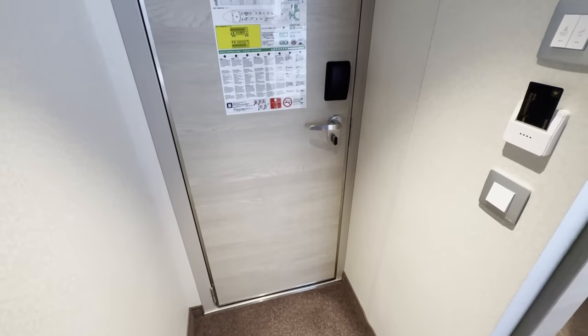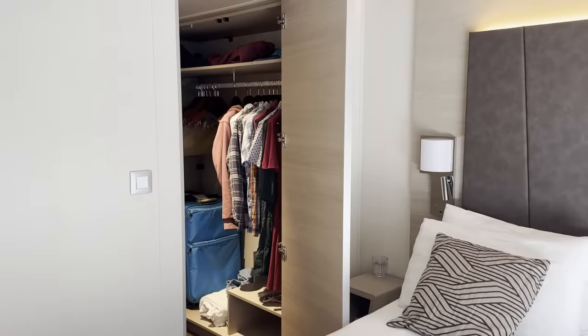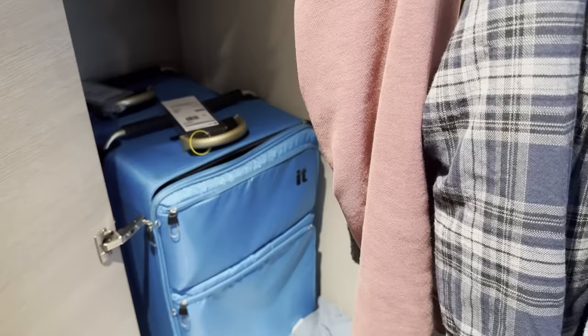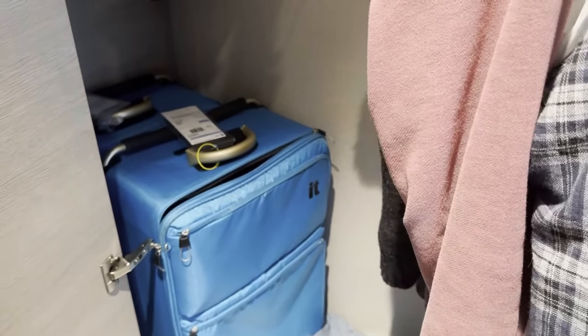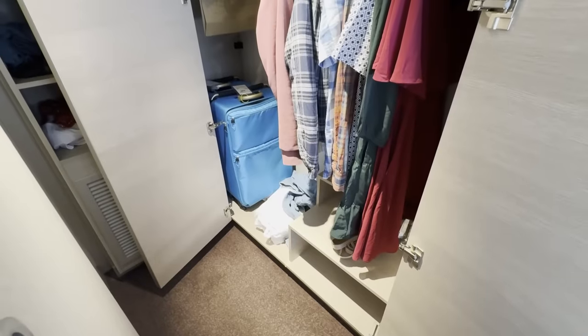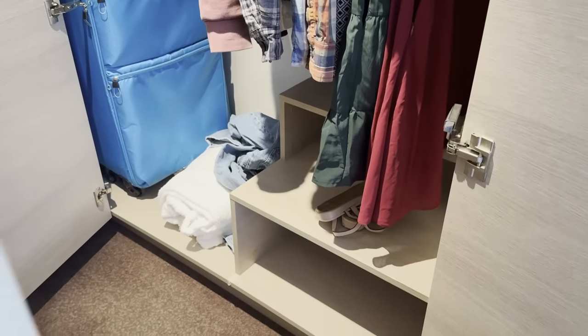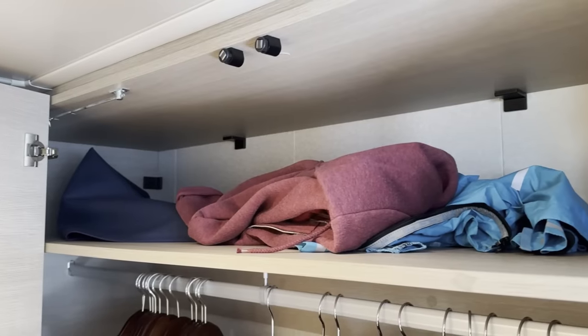It wasn't long after this that our luggage arrived and we unpacked. We had lots of space for the two of us and didn't even need to use every drawer. I put my suitcase in the bottom of the wardrobe along with the hanging space and would just put my dirty clothes in there as I went. There was even a nice space for shoes, which normally I'd just throw in the bottom of the wardrobe.